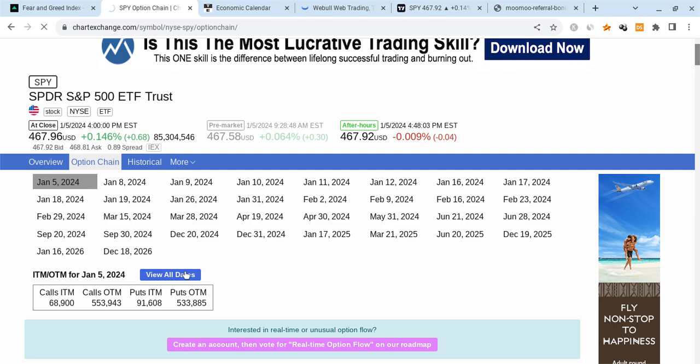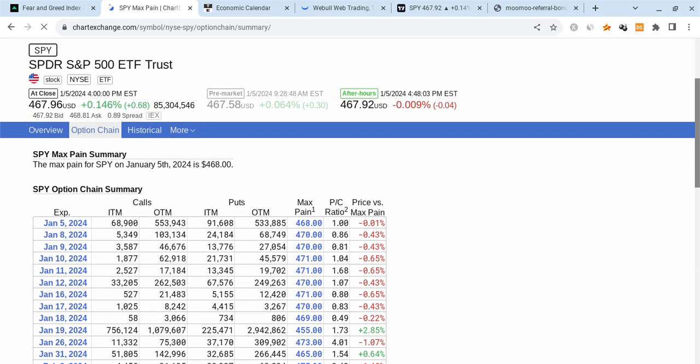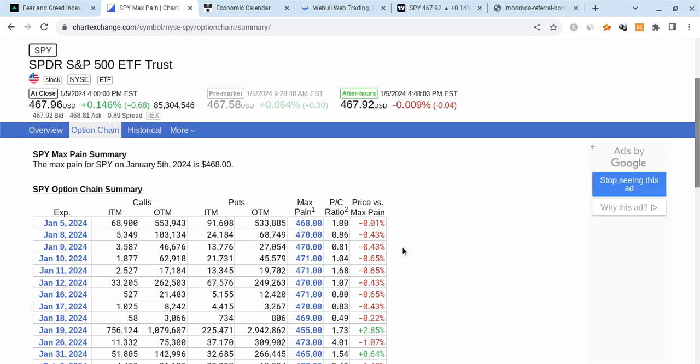That happens to be where max pain was. So they basically pumped it back up to 468 — that's very important. By doing so, we ended up getting a very decent close. It wasn't that strong, it wasn't that weak. We ended up reaching max pain, that's where we closed with a very balanced options chain. In my opinion, that's what we were looking out for yesterday. I was telling you that the option chain is very balanced with the same amount of puts and calls expiring, a 1.00 puts-to-call ratio. And that's how the market ended up just closing.